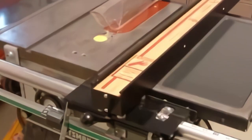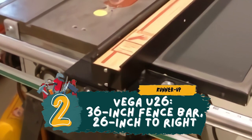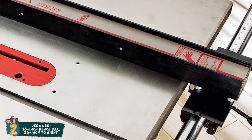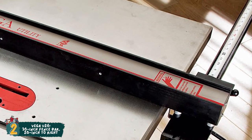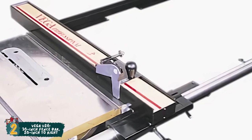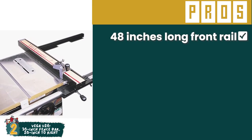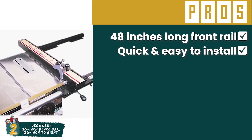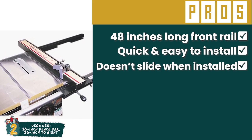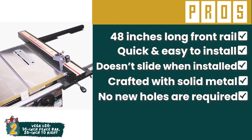Next we have, runner-up, Vega U26 36-inch fence bar, 26-inch to right. Woodworkers who perform loads of heavy-duty work will surely benefit from using this product. It is comparatively light on budget, so people looking for an economical, high-quality table saw fence should consider it ideal. It is sturdy and strong, so people who are new to using table saws will put it to great use. Its pros are: it has a 48-inch long front rail, it is quick and easy to install, once installed it does not slide, its primary fence is crafted with solid metal, and no new holes are required for installation.